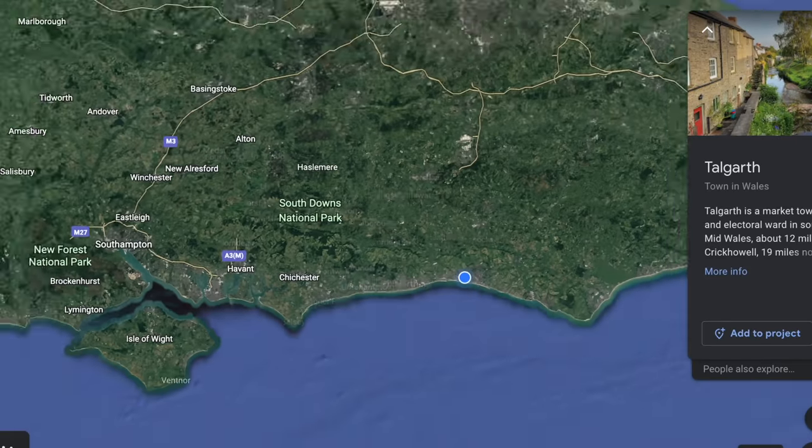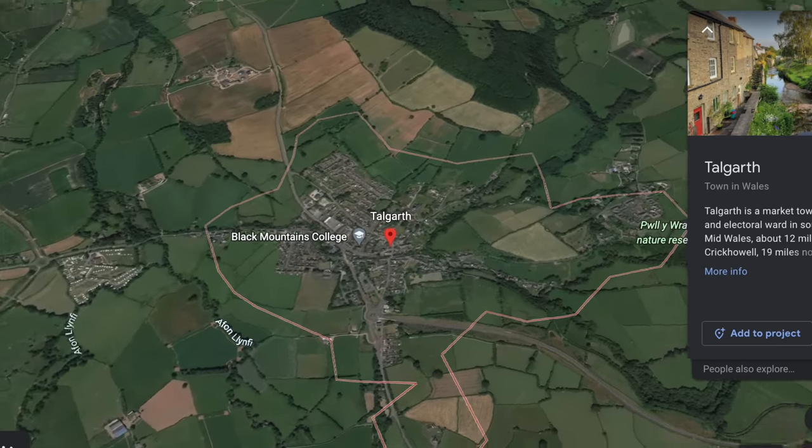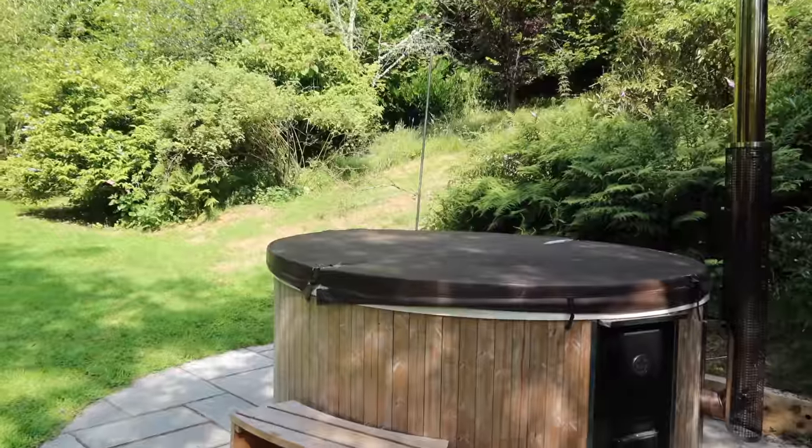Today we are in Wales and apparently today is the hottest day on record — like 38 degrees Celsius or something. We're getting ready for that later. Welcome back to another video! We're near the Brecon Beacons, in this beautiful garden that backs onto woodland with a little stream running through it. It's an incredible property on Airbnb, and we've got some special guests joining us on the vlog today.